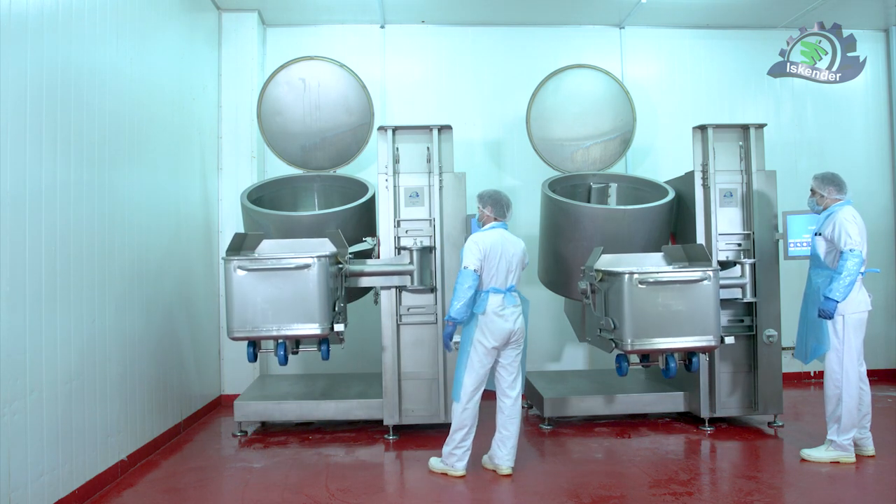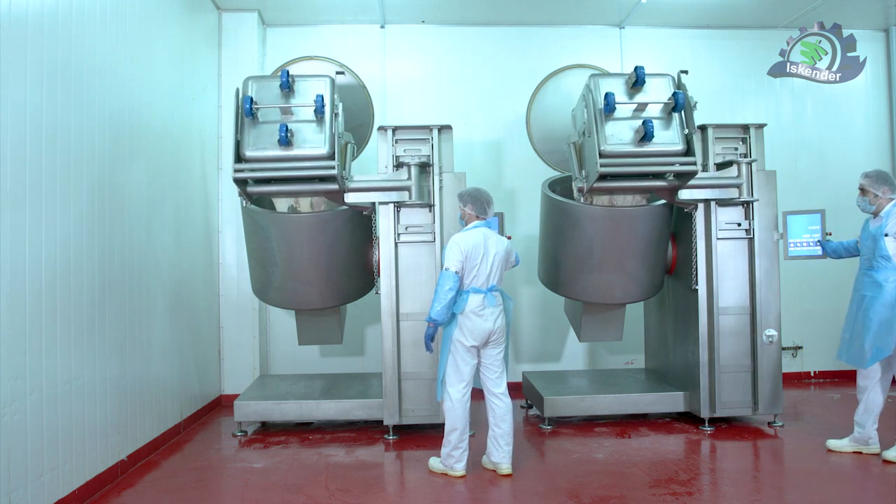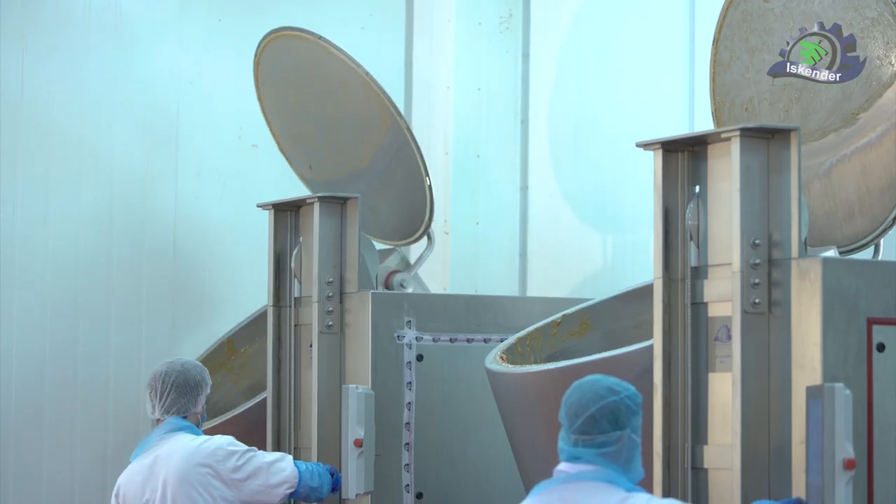Second, the distribution of spices, which are transferred to cool mixers, which in turn mix the raw material in equal proportions in all parts of the product.